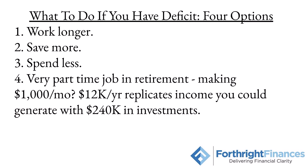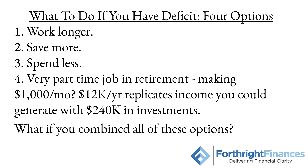The last idea: if you have a deficit, what if you get a very part-time job in retirement? If you make $1,000 a month — $12,000 a year — that roughly replicates the distribution amount you could get if you had an extra $240,000 in investments. Just $12,000 extra per year in income can basically replicate additional assets that you don't have. And what if you combined all four options? Work a year longer, save a couple thousand dollars more per year, cut spending by $500 to $1,000 a month, and work part-time for a couple of years. All of those aspects combined can really make a big difference in ensuring you'll have enough income to last the rest of your life.